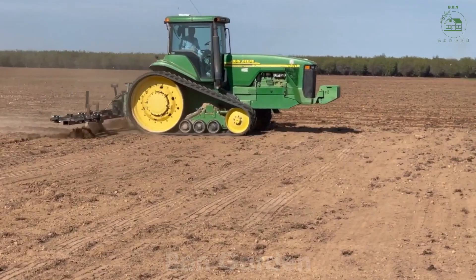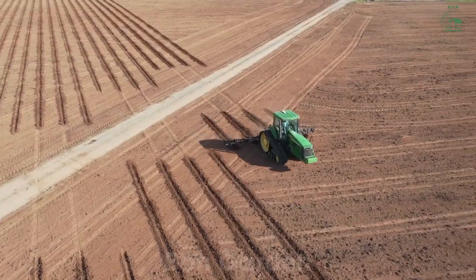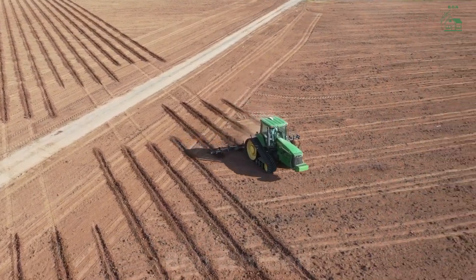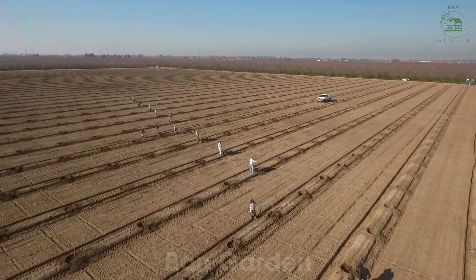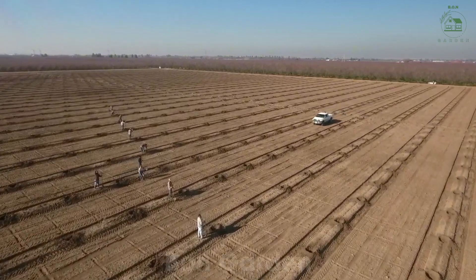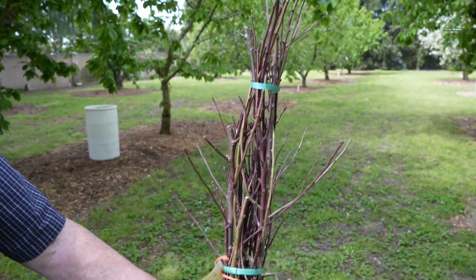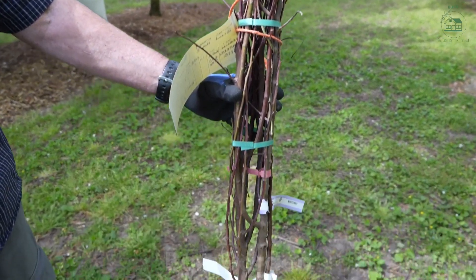Before planting, farmers carefully prepare the land. Almond trees thrive in well-drained soil, so the fields are first plowed to break up the earth and improve water flow. Next, organic matter is added to enrich the soil. Once the ground is ready, the young almond saplings are planted at just the right depth, ensuring their roots can spread and anchor firmly.